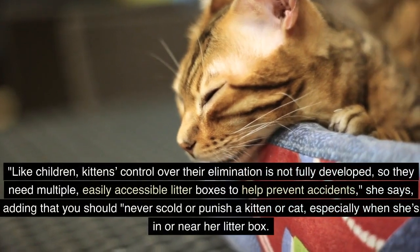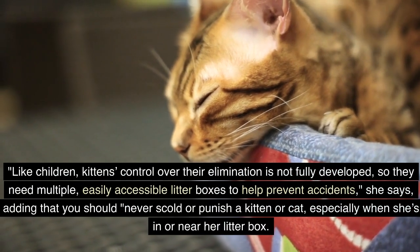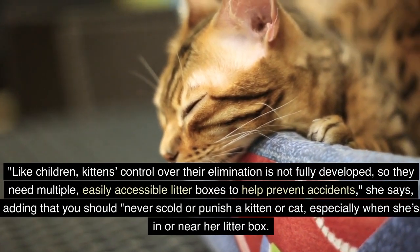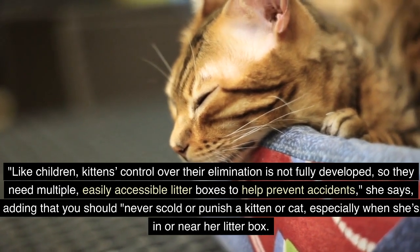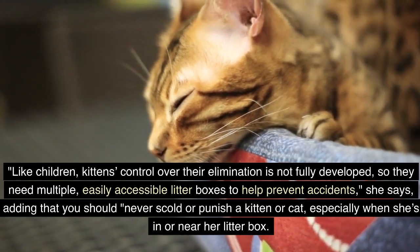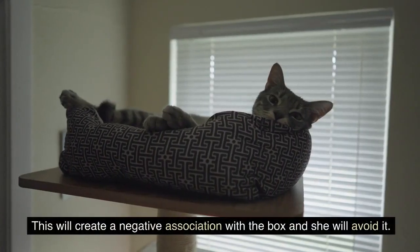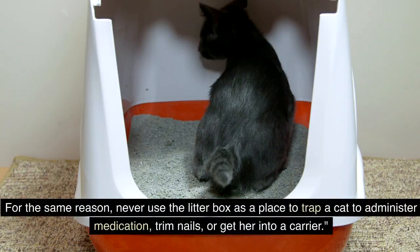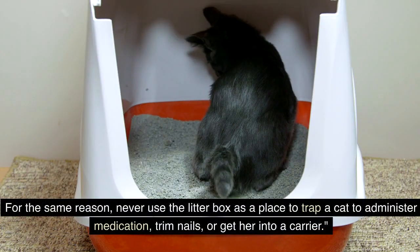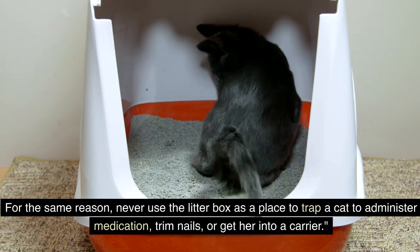Like children, kittens' control over their elimination is not fully developed, so they need multiple, easily accessible litter boxes to help prevent accidents. You should never scold or punish a kitten or cat, especially when she's in or near her litter box. This will create a negative association with the box and she will avoid it. For the same reason, never use the litter box as a place to trap a cat to administer medication, trim nails, or get her into a carrier.